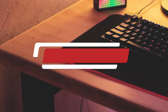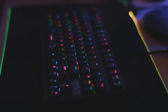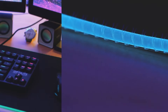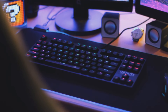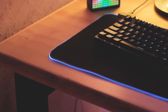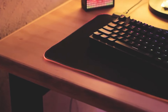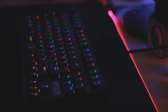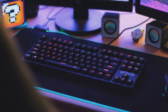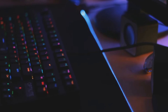Number 4: RGB Gaming Mouse Pad. An RGB gaming mousepad is an essential accessory for gamers seeking to enhance their gaming experience with both functionality and style. These mousepads feature customizable RGB lighting that creates a vibrant atmosphere, allowing you to match the colors with your gaming setup or personal aesthetic. The smooth surface provides excellent tracking accuracy, ensuring your mouse glides effortlessly during intense gaming sessions. Many models are designed with anti-slip rubber bases to keep the pad securely in place even during rapid movements. One of the standout features is the ability to customize lighting effects, with options for static colors, breathing effects, and dynamic patterns, all controlled via easy-to-use software or buttons on the mousepad itself.